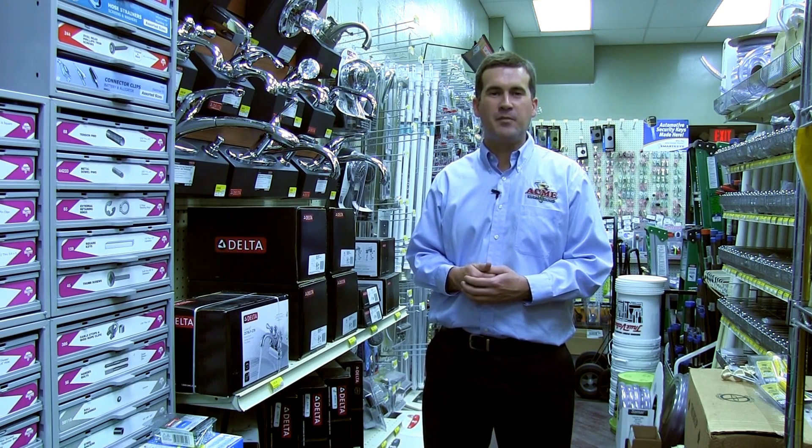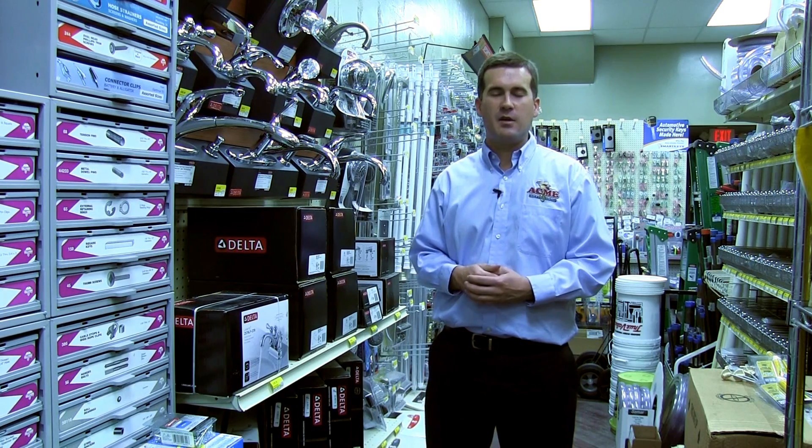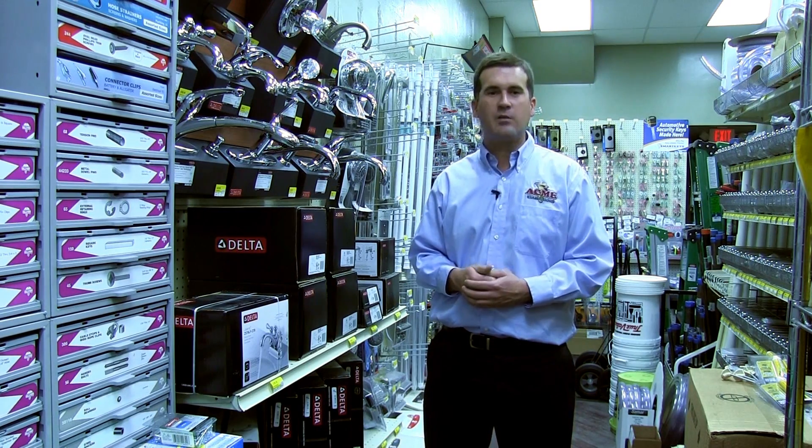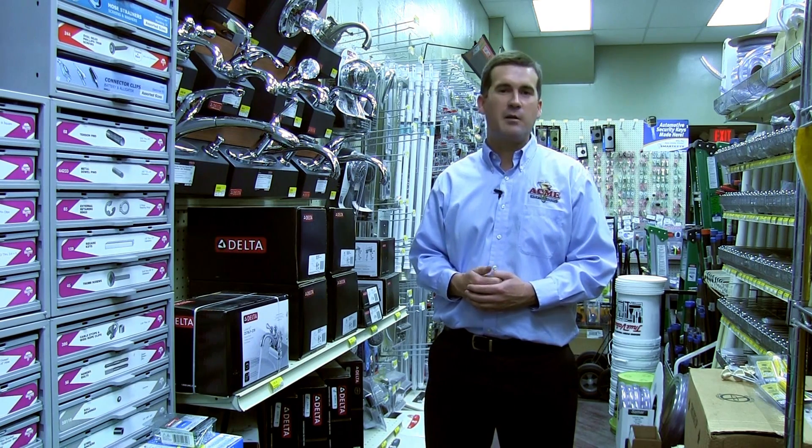We've actually given several of them an offer to come to the hardware shows. Our customers love the fact that we're engaging them, and they really love the fact that this is kind of their store — they helped build it.